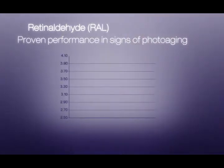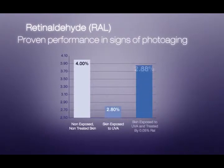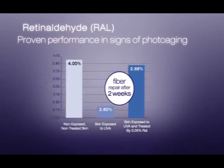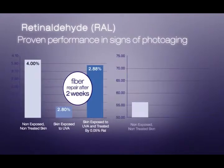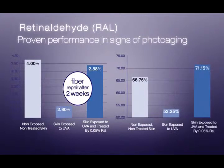In a clinical trial, skin exposed to UVA for 18 days, then treated with 0.05% retinaldehyde for 2 weeks, showed elastic fiber repair to almost the normal skin state. Collagen repair was also shown to improve beyond the normal skin state.